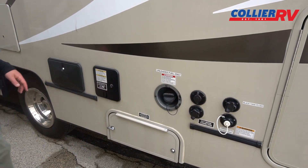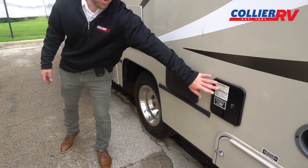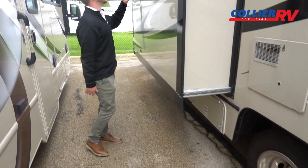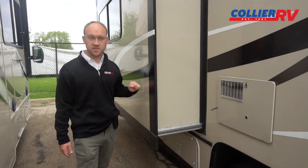Your fuel fill is here — you have a 57-gallon tank with this Chevy. There's an outside shower, and then your power cord is stored right in here. This does have a slide topper, which should help prevent any debris from getting on top of the slide out and tearing up the seals.